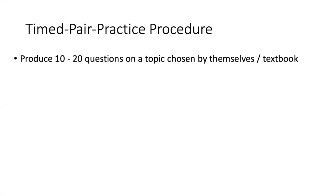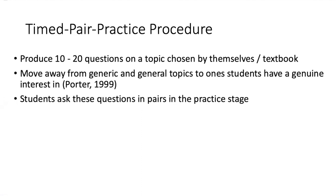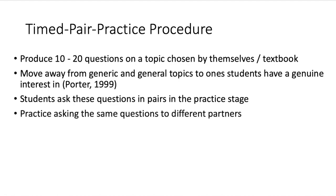The timed paired practice is something I would suggest for your class — it's really easy to add. Get students to ask 10 to 20 questions on a topic chosen by themselves or from the text, moving away from general generic ideas and focusing on aspects that interest them, making it more motivational. Students then ask each other questions in their pairs to start using the language, then practice with another pair to work on fluency and improve their confidence.